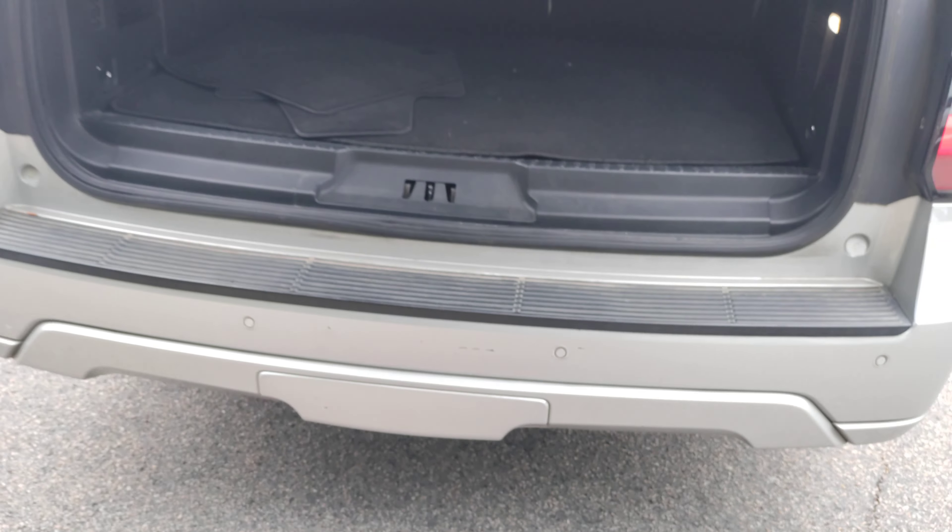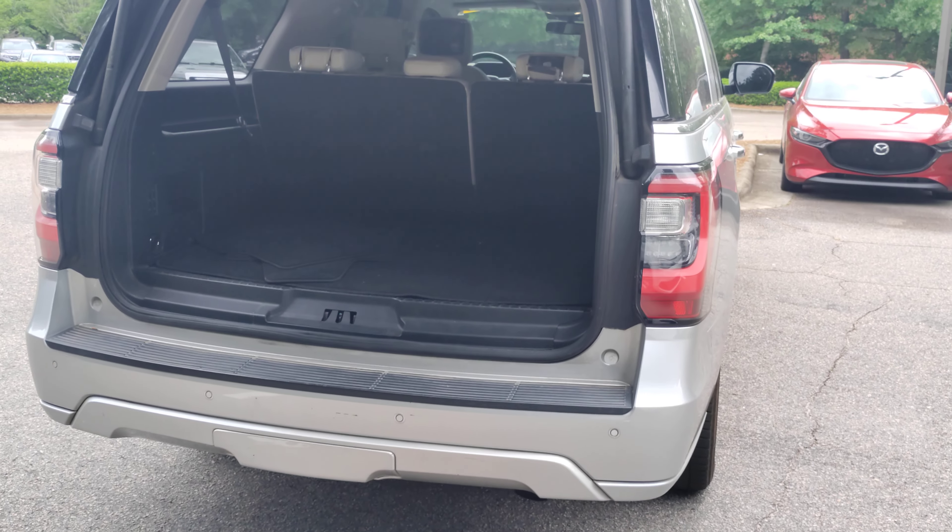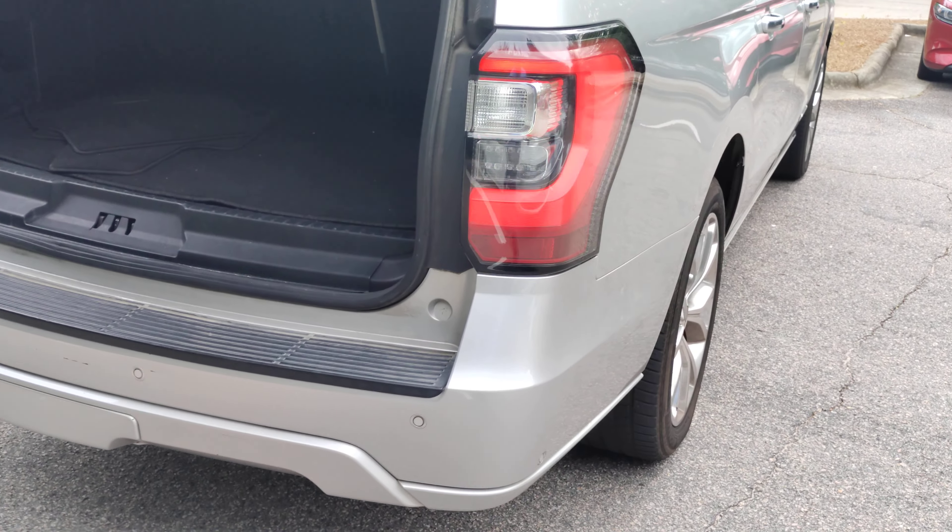You can see on the bumper there it does need a couple of touch-up points, and that will all be remedied with our reconditioning process.